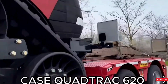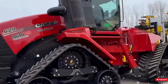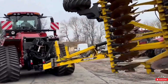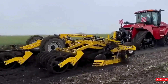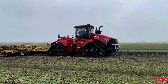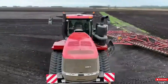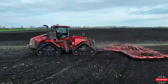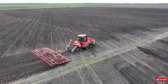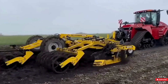Next on our list is the Quattrack 620, manufactured by Case IH. This model stands out for its robustness, efficiency, and exceptional field performance. Equipped with a powerful 620-horsepower engine, it guarantees high productivity in any agricultural task. The Quattrack's defining feature is its four individually driven tracks, providing even weight distribution, reduced soil compaction, and superior traction in the toughest conditions. The Quattrack transmission features a complete shift system and multiple speed ranges, offering a wide range of options for different tasks and conditions.